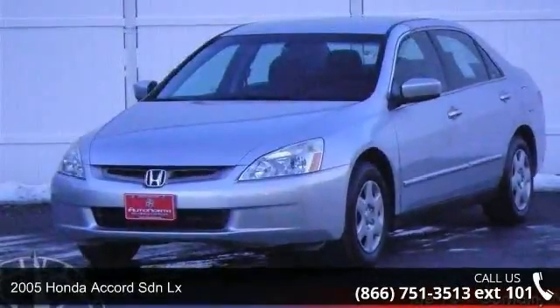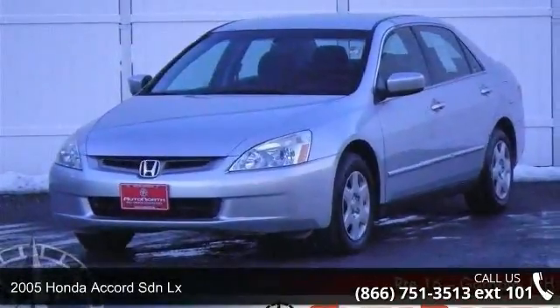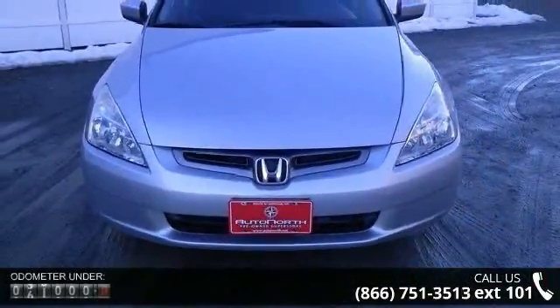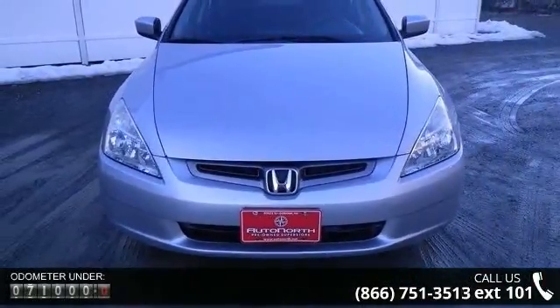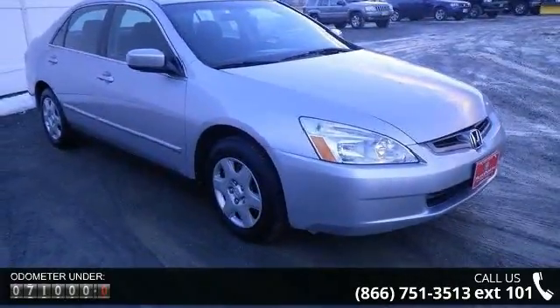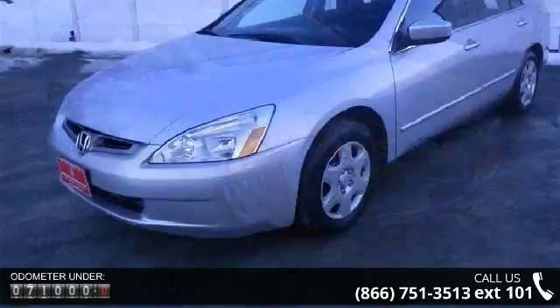Arrive in style with this 2005 Honda Accord SDNLX. If you are looking for an automobile with great features, look no further. This vehicle comes with a reliable 4-cylinder engine, connected to a smooth shifting automatic transmission.